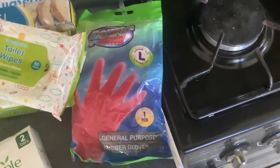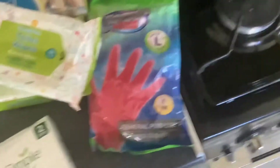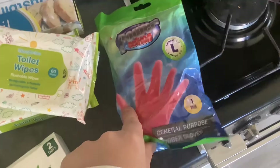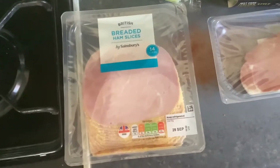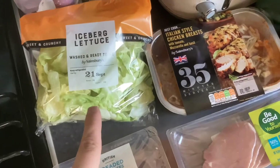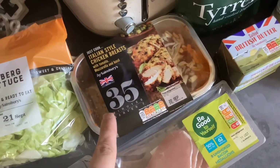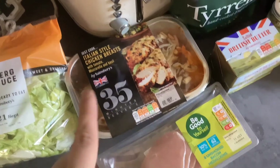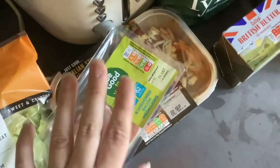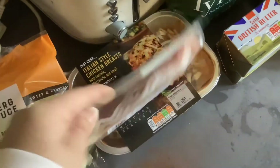From Sainsbury's, got some bread — this was on my personal eye two prices but it was £2, so £2.60. Iceberg lettuce, some Italian style chicken breast, tomato, mozzarella and basil. Also some big daliens — these are £2.50 at the minute, and these are £1.55 to £1.60.